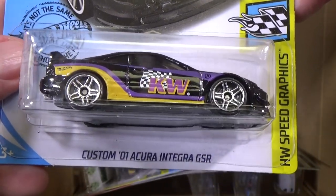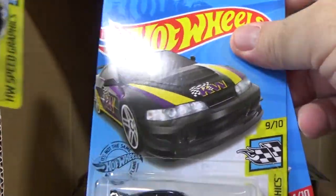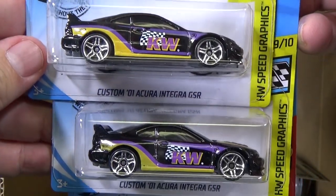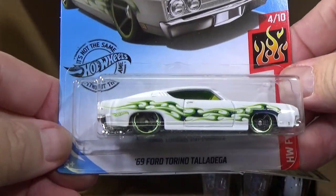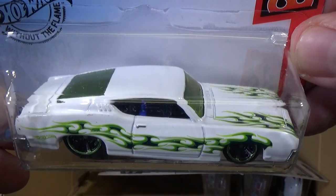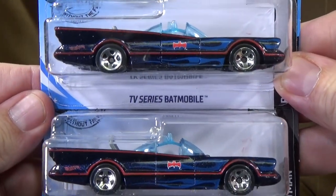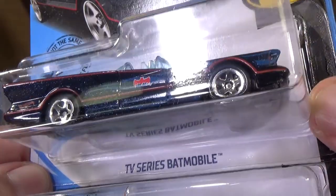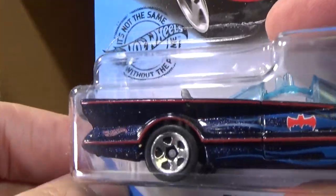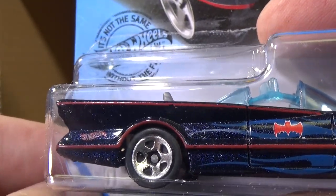Here you have the Custom 01 Acura Integra GSR. Another one — let's put them together to make sure they're the same wheels. PR5, same wheels. 69 Ford Torino Talladega. White with flames and the HW Flame Series. Two Batmobiles — TV Series Batmobile with those nice blue flames and the paint. It does have speckles in the paint this time.